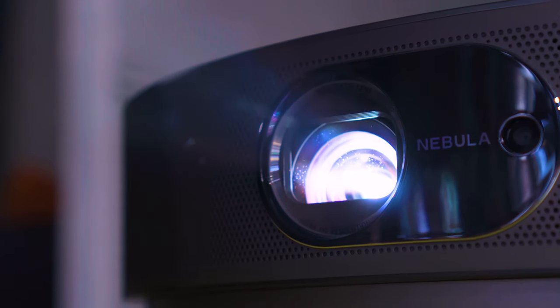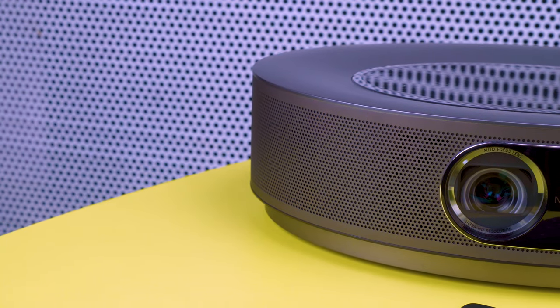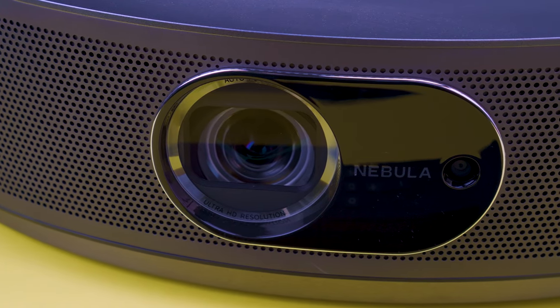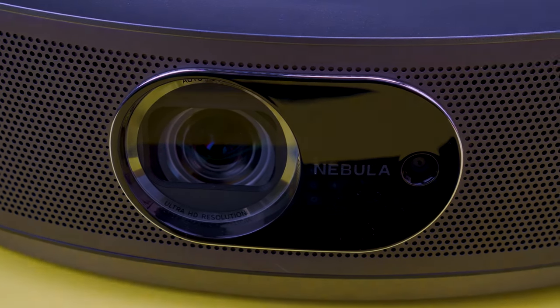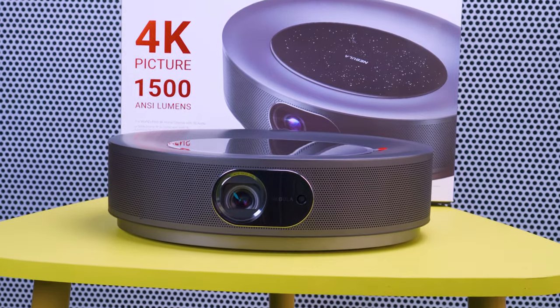Overall, the Anker Nebula Cosmos is a superior 4K projector with instant image clarity, splendid color gradients, and stunning design. Although you will find tons of projectors that claim to be the best for console gaming, very few of them can compete with what the Nebula Cosmos has to deliver. So hurry up and grab yours for an immersive console gaming experience.